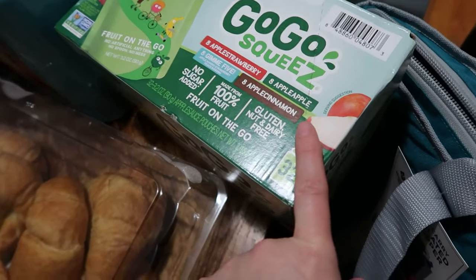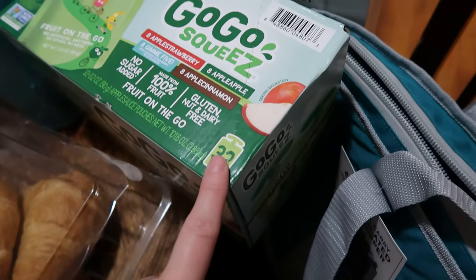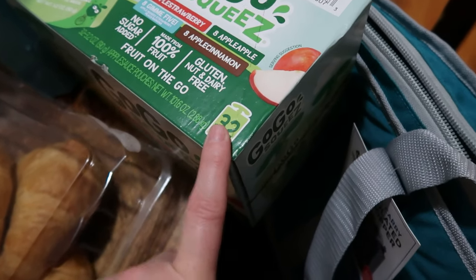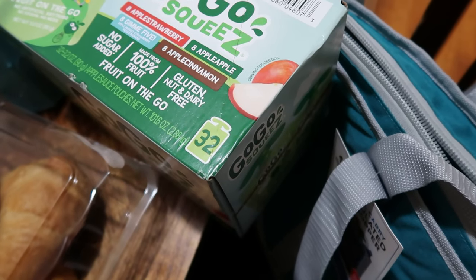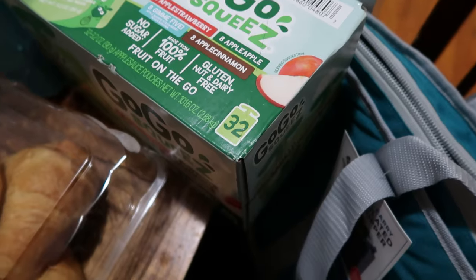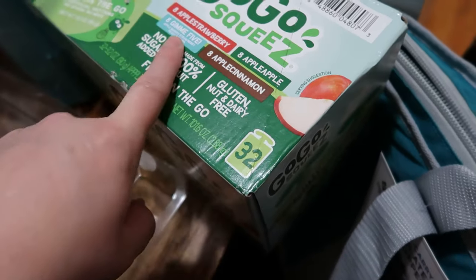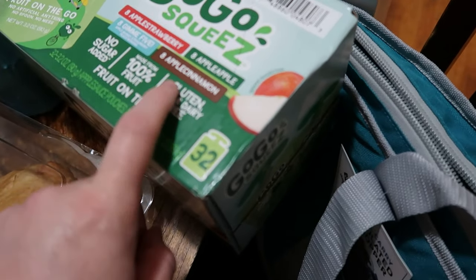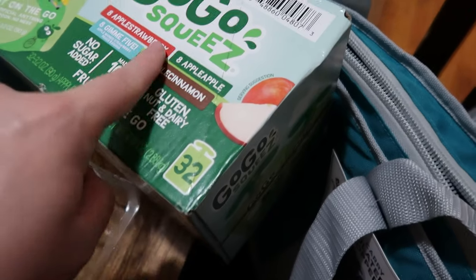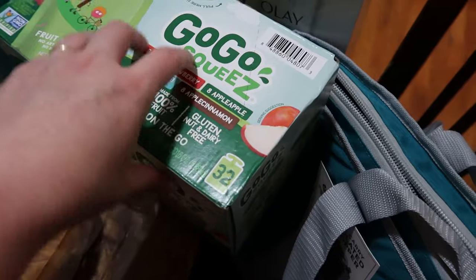Go-Go Squeeze — we're a huge fan for travel or quick breakfast on the go. Normally our Sam's only has the apple apple flavor, but this time they had the variety box with eight each: apple strawberry, apple cinnamon — which I really like and one of the kids loves — and apple apple. That's 32 total. With a family of six, having eight of each flavor instead of only four of one is so much better. It was a little cheaper at Sam's and grabbing one box made it so much easier.